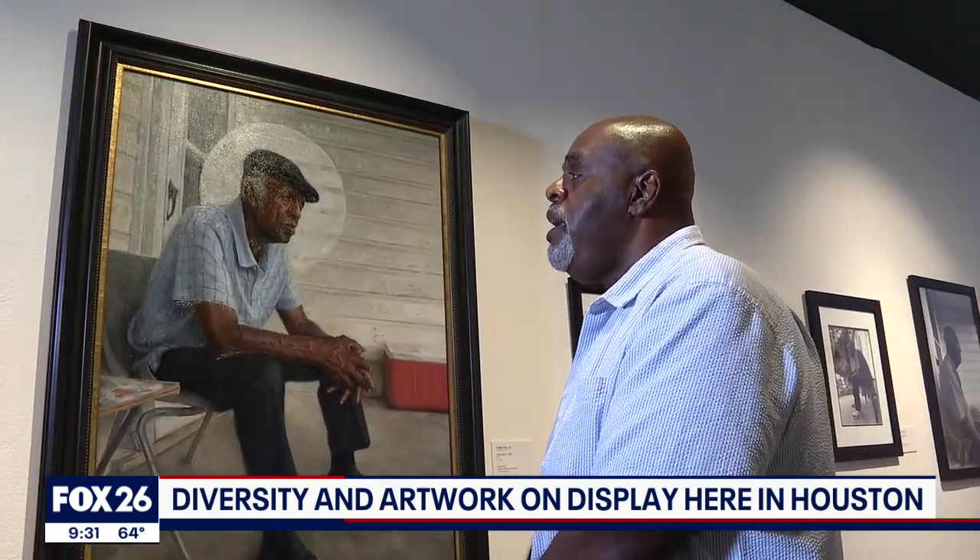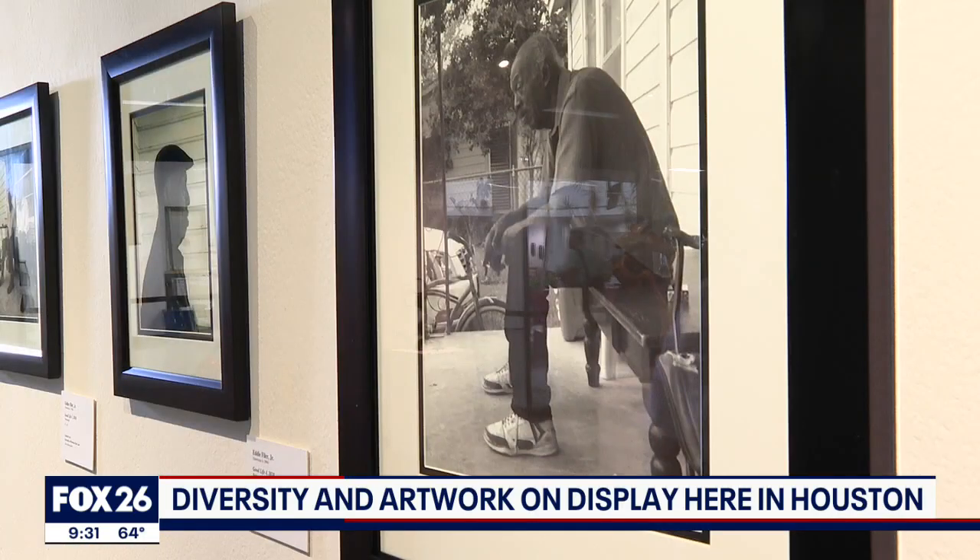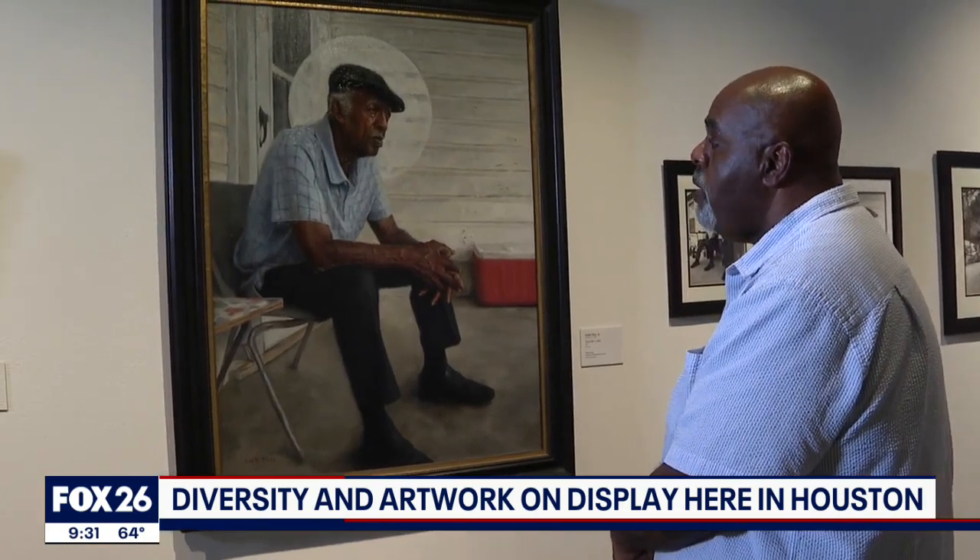This is my father, Mr. Eddie Filer Sr. When I was growing up, coolers were a big part of our life.